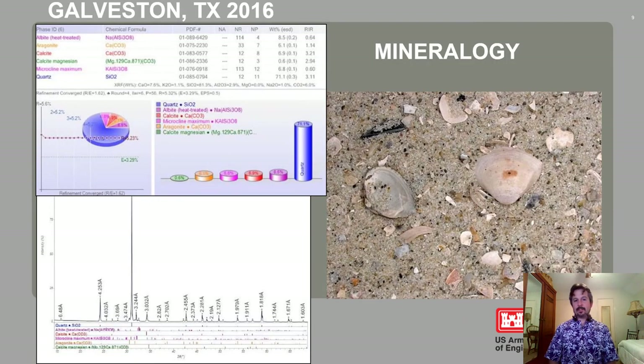Here's the mineralogy. You can see that for quartz, we grabbed an existing native beach sample and ran it for mineralogy. We determined it was about 71% quartz, with the remainder being more or less shell hash particles.